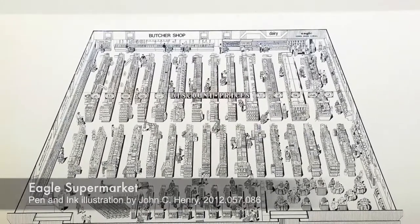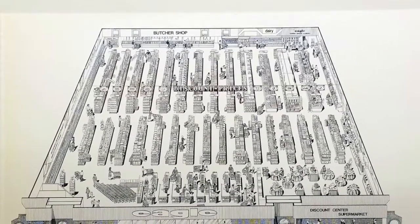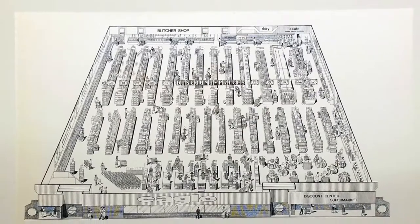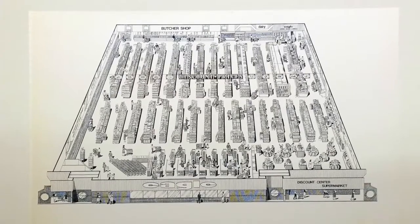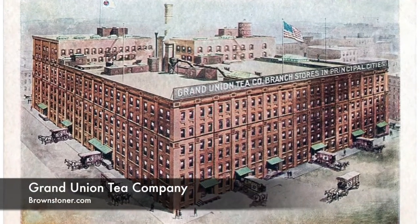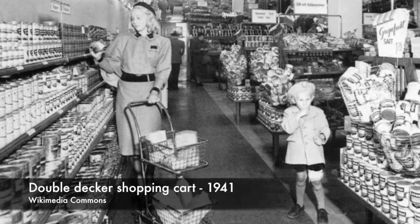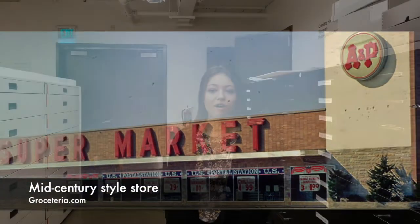A butcher shop and dairy section are depicted at the back. We tend to take supermarkets for granted nowadays, but back when this drawing was made, supermarkets were still such a new concept that the Eagle company may have felt that the only way to explain the concept to their bewildered customers was to show everything. Before 1945, when World War II ended, supermarkets had only existed in a few scattered cities, but the growth of suburbs after the war brought about their spread all across the country.